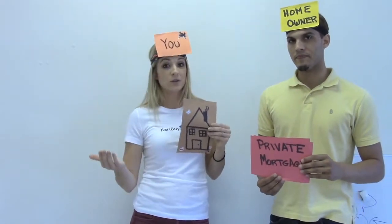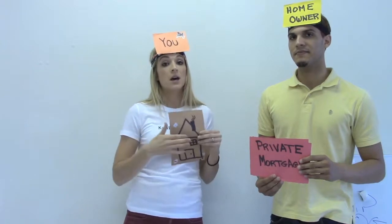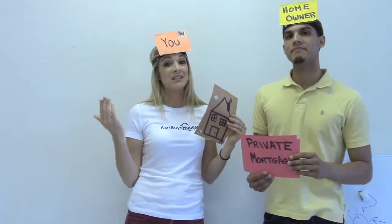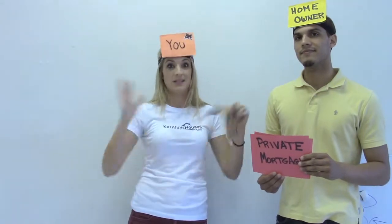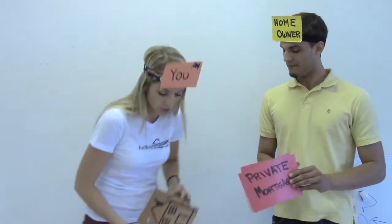One of our best rentals we purchased was in Winter Springs. We did zero down, no down payment, no interest on the loan, and the homeowner holds the note and mortgage. We were nothing out of pocket on that one because the rent from the tenants already in there paid for our closing costs. So it was like zero into the deal and it cash flows great — it's a nice house in Winter Springs.